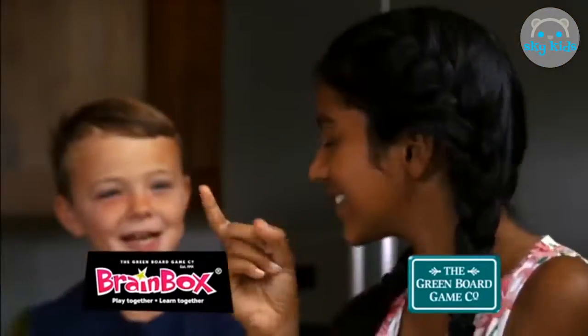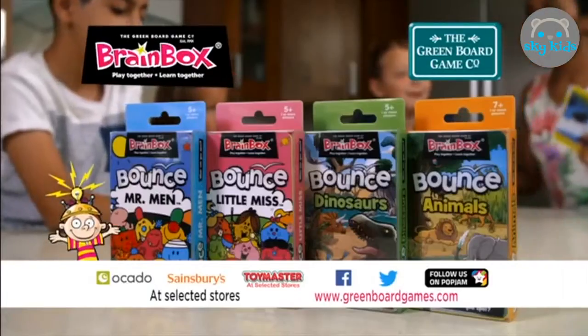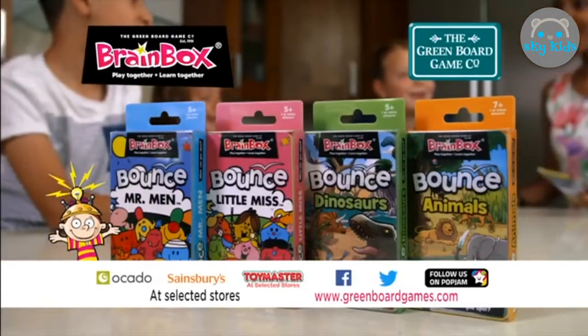Rainbox Bounce is two fun pack games in one. Can you remember what's in the pictures? Rainbox Bounce — test your memory, alone or together.